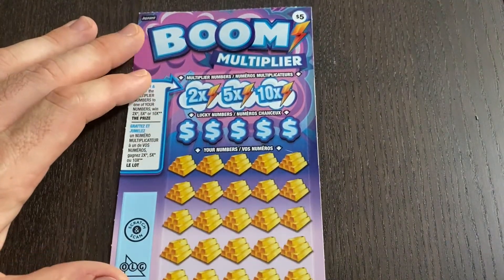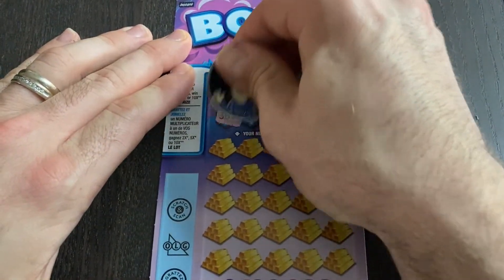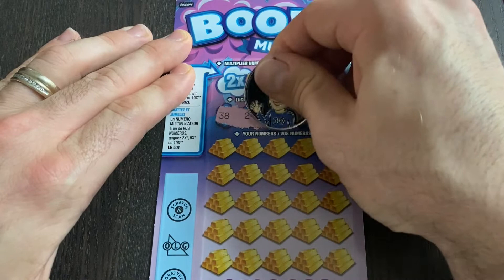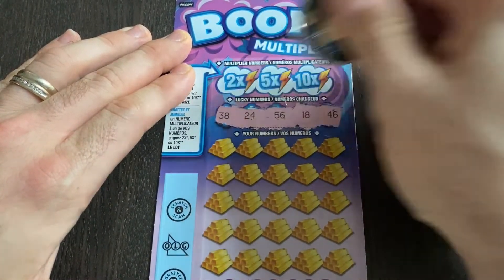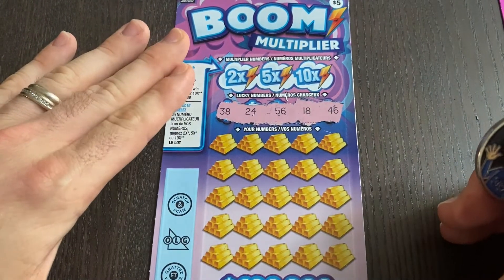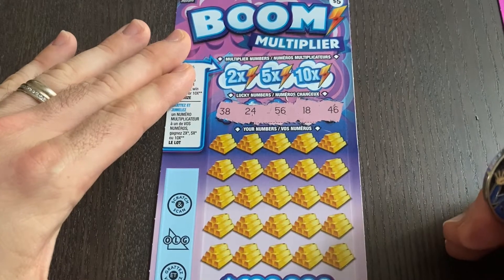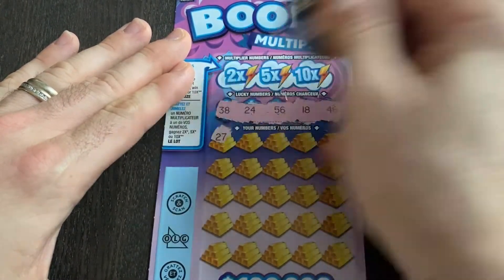Let's head over to the Boom Multiplier ticket and see if we can make some money on this one. I have still yet to find that symbol of a money bag — that's an instant win of 50 bucks — but I have won a very nice 2x win on this ticket before. We're looking for 38, 24, 56, 18, 46. Let's see if we can make a match here — 27, 59.